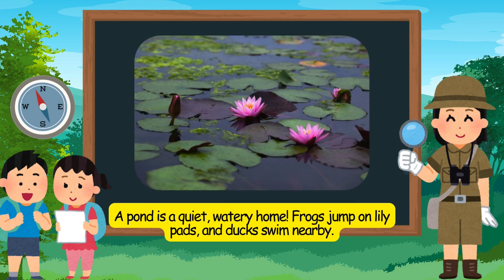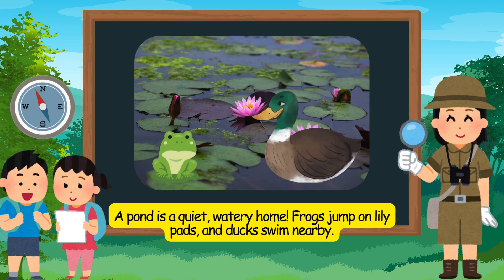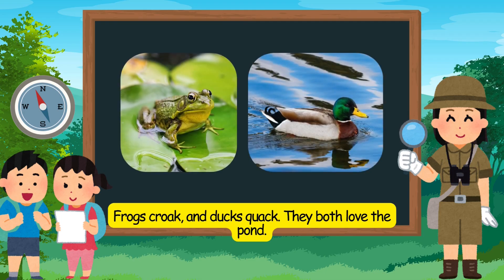The pond is a quiet, watery home. Frogs jump on lily pads, and ducks swim nearby. Frogs croak, and ducks quack. They both love the pond.